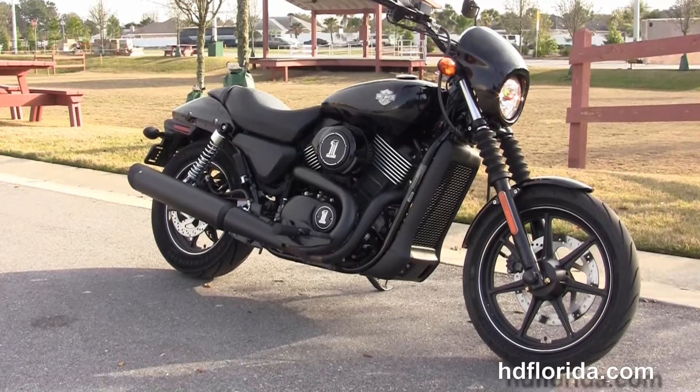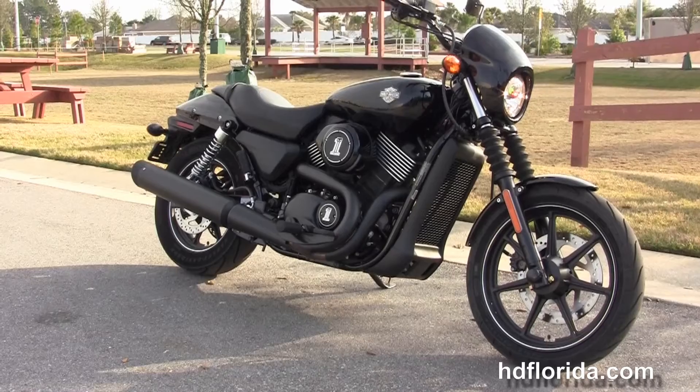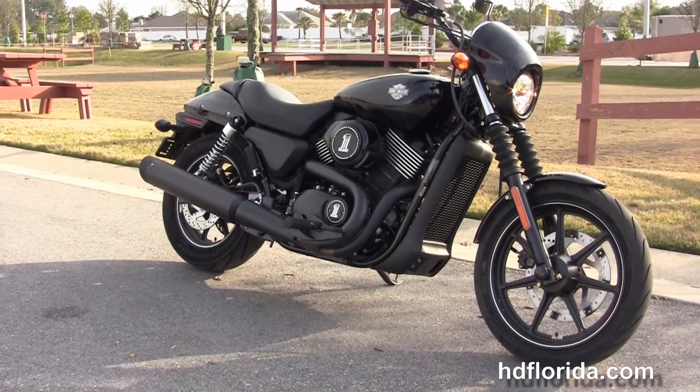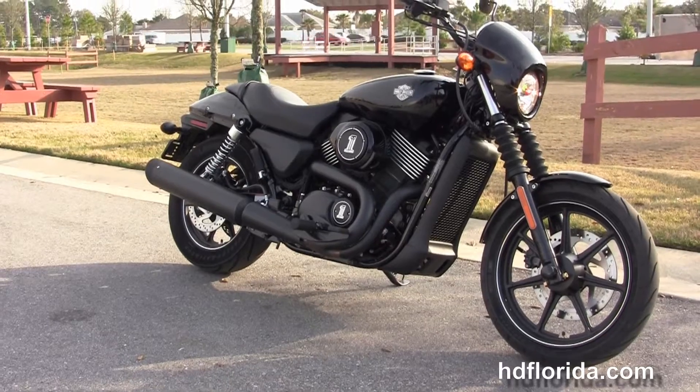For more information on this used 2015 750 Street, click the link below. And if you'd like to see the rest of our prize-winning inventory, visit us at HGFlorida.com — we're always open 24/7. Remember to have one rockin', smokin', adrenaline-filled Harley day.